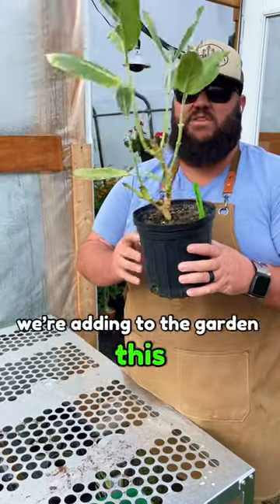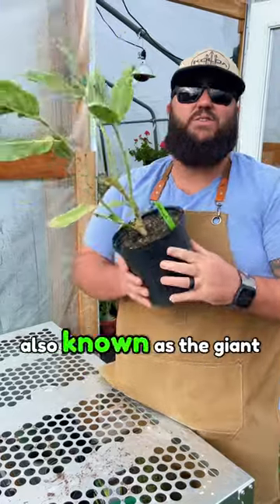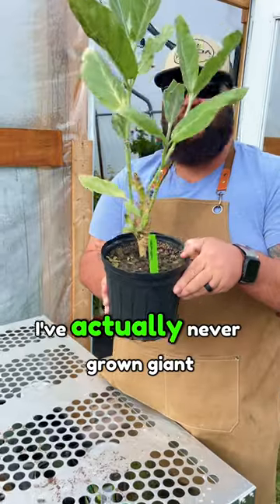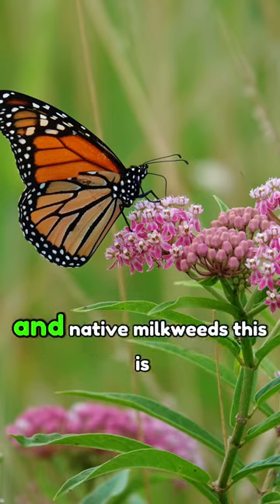All right y'all, so we got something really cool we're adding to the garden this year. This is Calotropis gigantea, also known as the giant milkweed. I've actually never grown giant milkweed before — I've grown a lot of tropical milkweeds and native milkweeds.